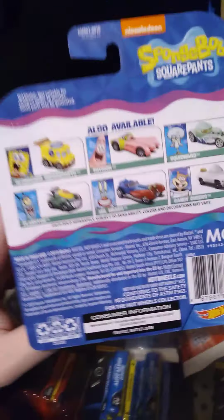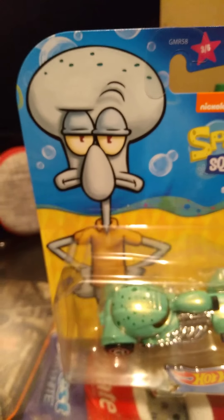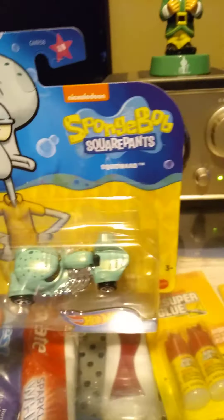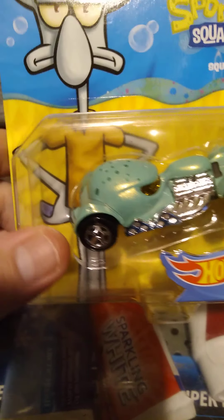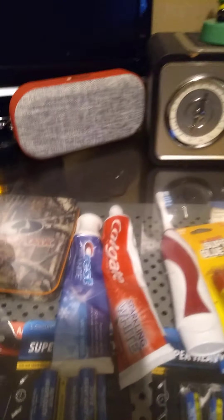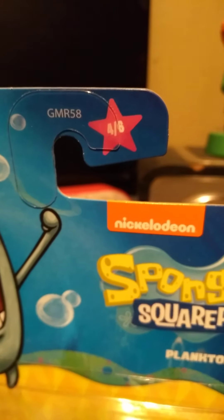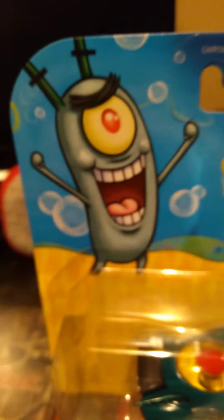Car two of six — we're gonna have Patrick. I like the way they made the car look, I think it looks pretty cool. On the back it's pretty much the same thing, just going through and telling you who's all in here.